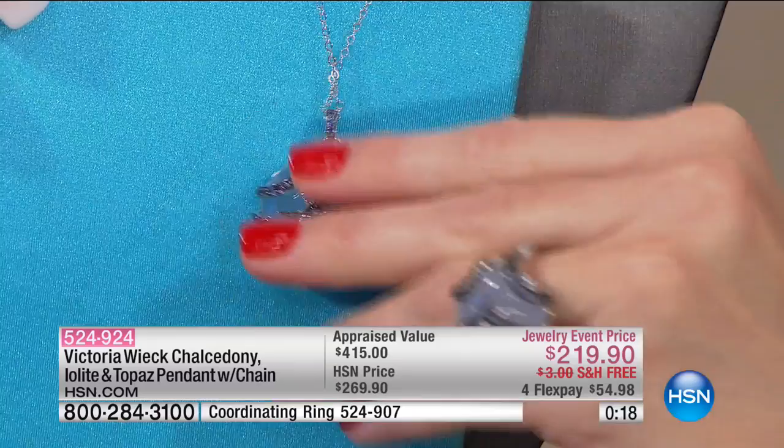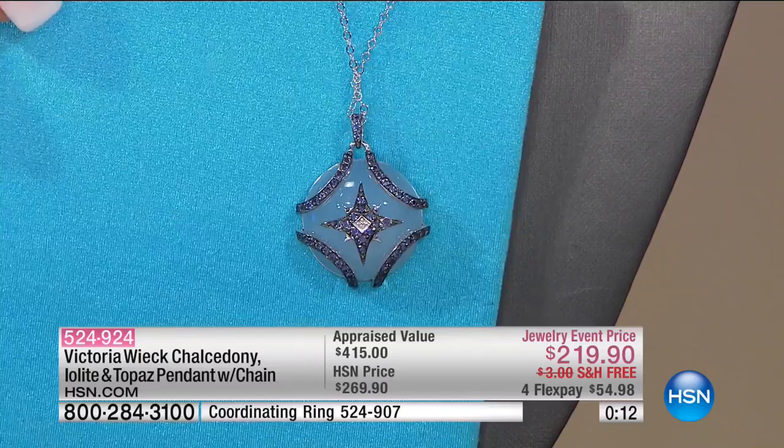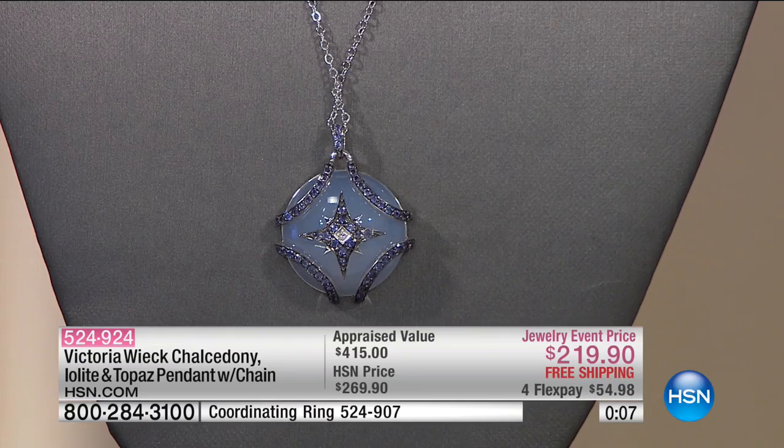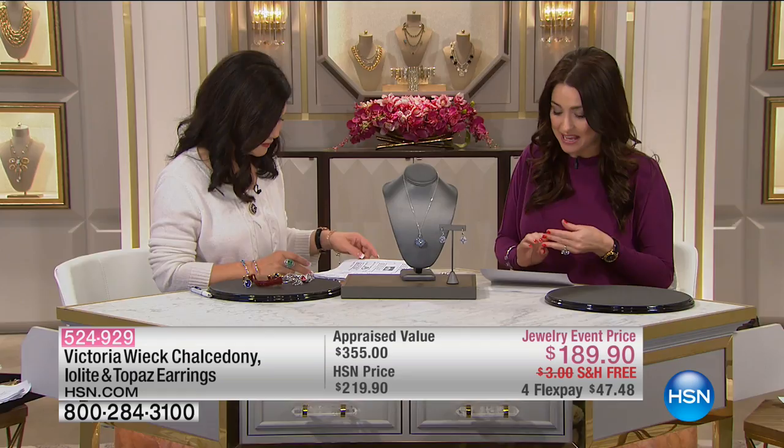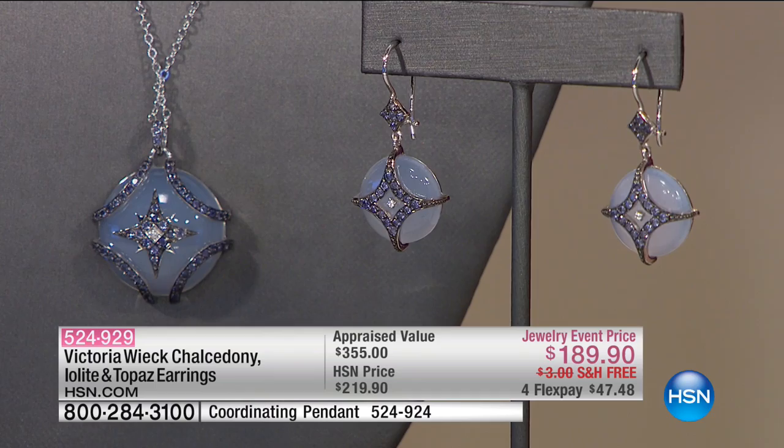Oh my gosh — it looks so pretty! It's almost like a mood ring. Well, that's almost spoken for. The pendant is one and five-sixteenths inches in length; the chain is 18 inches in length. Almost gone if you want that.